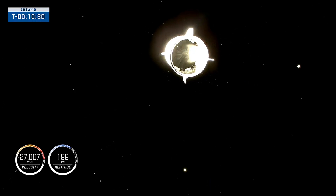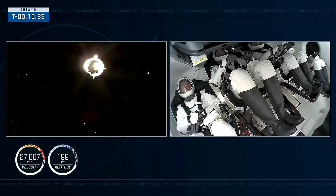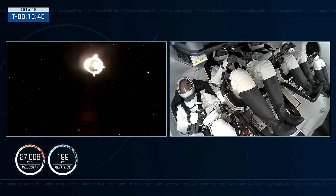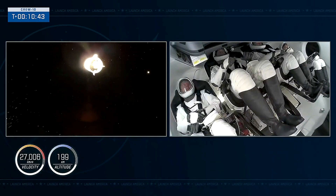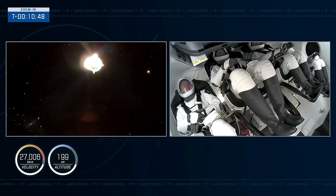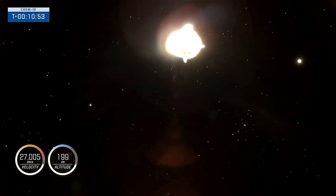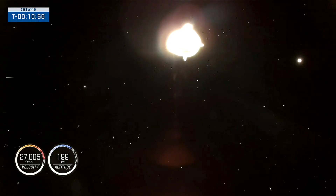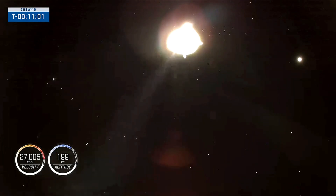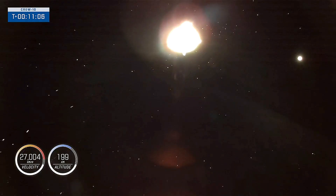It looks like a good separation, good rates — Dragon now flying free. On the right-hand side of your screen you can see first images of Crew 10 inside the Dragon Endurance spacecraft, as they are now successfully in orbit. Dragon, SpaceX Chief Engineer on countdown one — on behalf of the entire Falcon team, we thank you for flying with Falcon and wish you a great mission. It was an honor flying with you this evening. We wish you well on your journey, and give Crew 9 our best. Thank you for flying SpaceX.